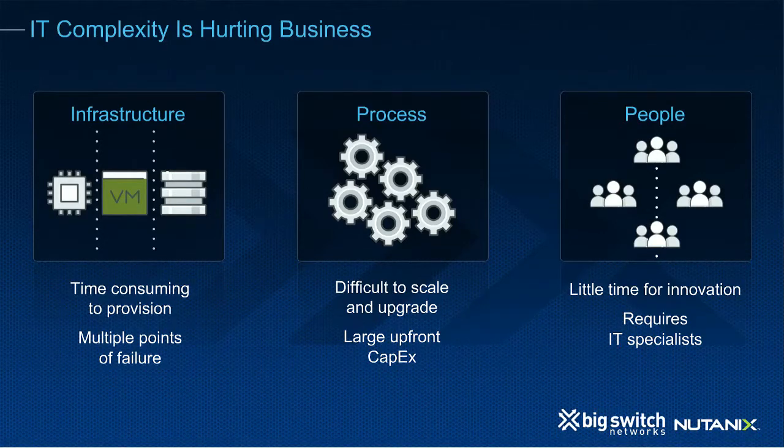Let's look at the ways that your infrastructure is too complex. First, it's time-consuming to provision all of the IT infrastructure that you have today. And because this infrastructure is complex, that means there are multiple points of failure. It's difficult to scale the systems or upgrade your existing storage and compute infrastructure, and you have to buy that infrastructure up front. Your IT staff has little time left for real business innovation — specialized IT staff is spending time feeding and caring for infrastructure rather than adding value to the business.